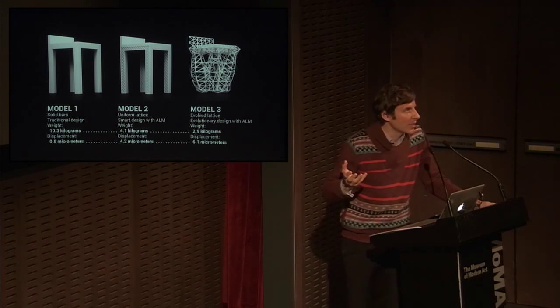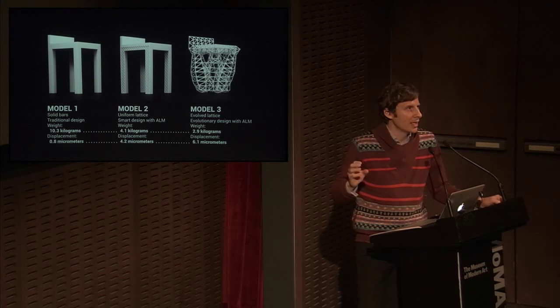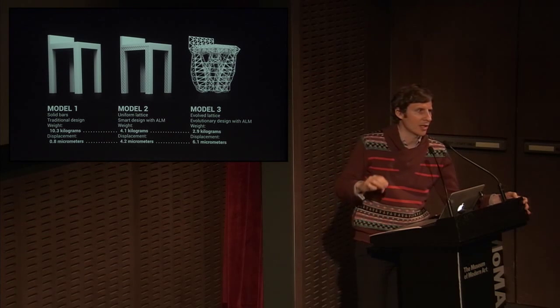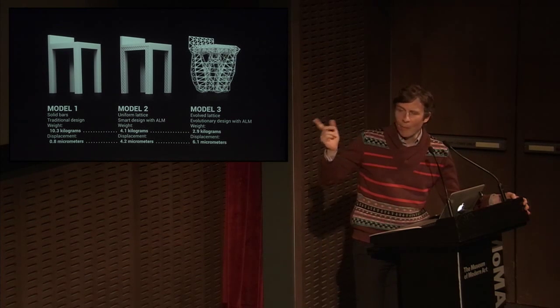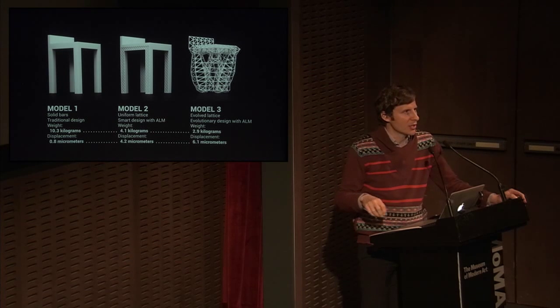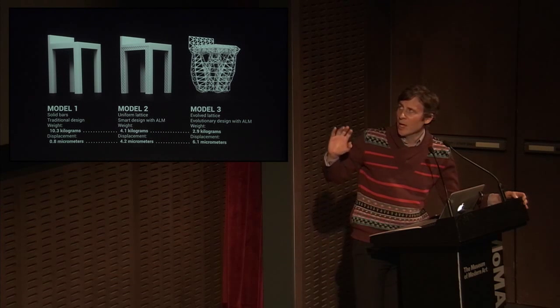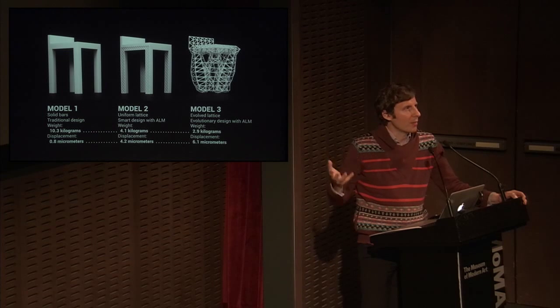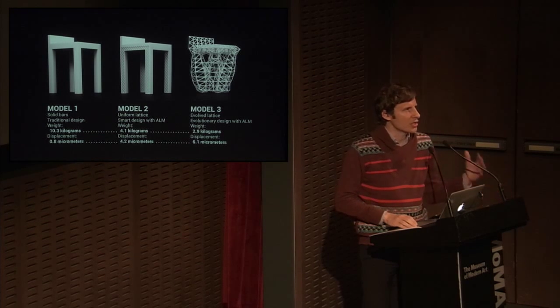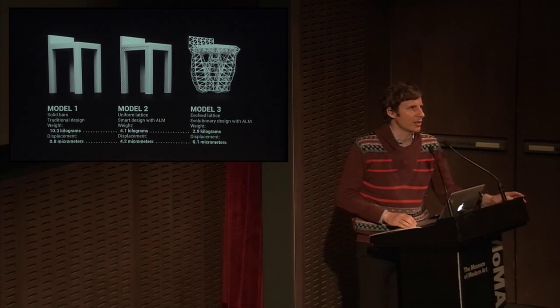This represents a huge potential. Model one is traditional manufacturing — a chair made from solid materials. Model two increases performance using 3D printing to make tiny lattices that couldn't be made any other way. But model three is most interesting: combining biological algorithms to explore entirely new chair designs that are beyond our typical human linear thinking and blind spots. We can discover new designs through this technique.